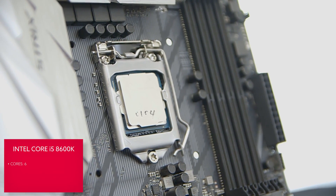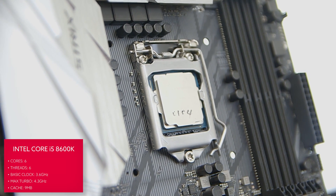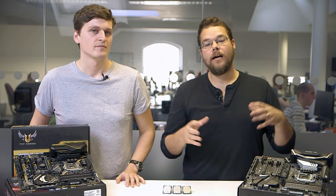Then there's the Core i5-8600K. As with all the i5 range, it lacks hyper-threading, meaning it's a straight six-core CPU. In terms of clock speeds, it has a base clock of 3.6GHz, sits around 4.1GHz when all cores are stressed, and has a single-core clock speed of about 4.3GHz.